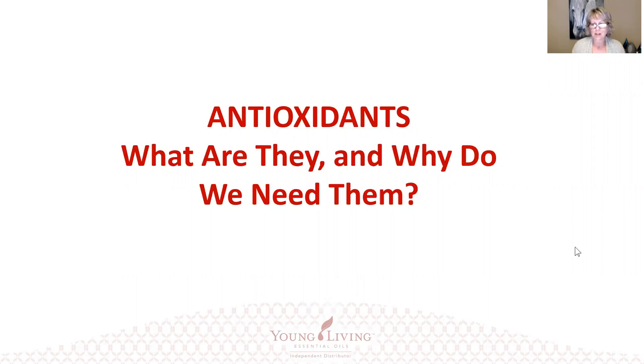Good evening, this is Jackie McLaughlin and we're here tonight to talk about antioxidants — what are they, why do we need them, and where do we find them? I did several Google searches on just defining exactly what antioxidants are.